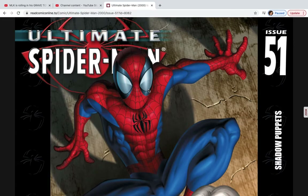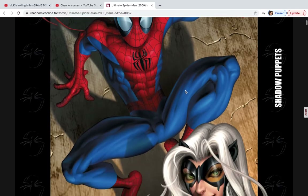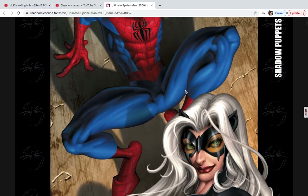What's up everybody, MarthaCross316, back with another comic book flashback. Today we are looking at Ultimate Spider-Man issue number 51. Today's title is Shadow Puppets, and today folks we're seeing the second appearance of the Black Cat.